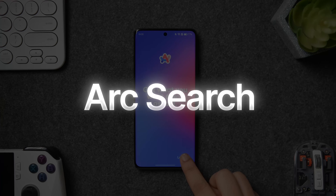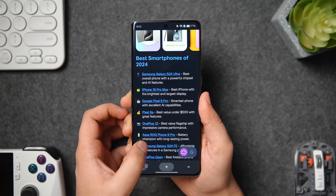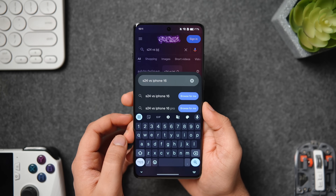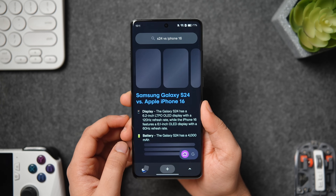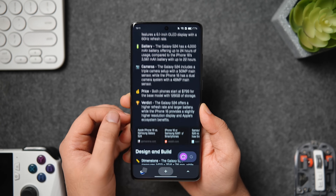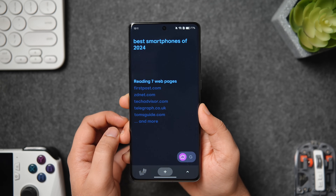Number 8 on the list is called Arc Search — a modern AI-powered mobile browser. Unlike many other browsers on the Play Store, this one is focused on getting you the most reliable answers much quicker without going through the clutter of the internet. Whenever you search anything within this browser you get a 'browse for me' option, and when you tap on it, it scans all the web pages with similar results and summarizes the information for you. So you can quickly see all the relevant information without having to go through different web pages.